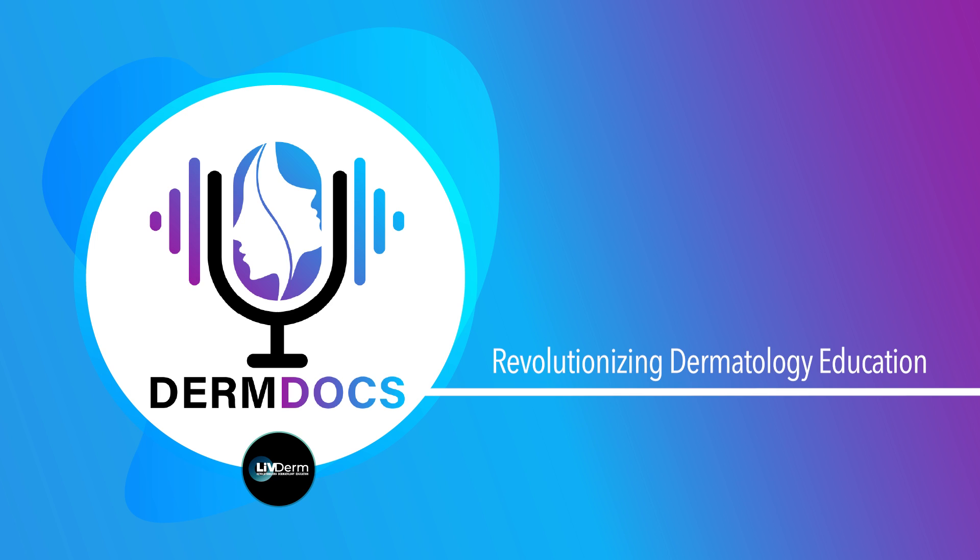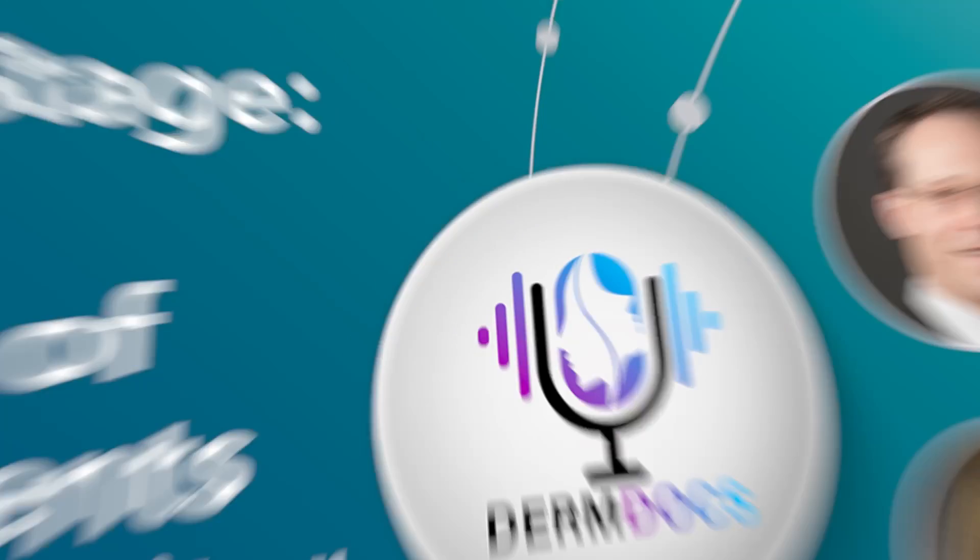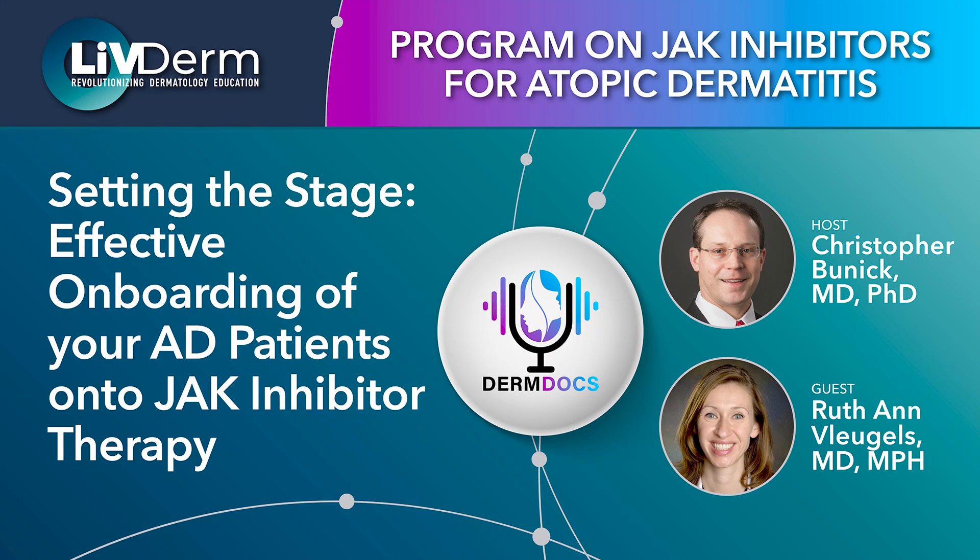Welcome, and thank you for tuning in to DermDocs, powered by LivDerm. This marks the fourth episode of our ongoing series, a program on JAK inhibitors for atopic dermatitis, hosted by expert dermatologist Dr. Christopher Bunick, Associate Professor of Dermatology at Yale University in New Haven, Connecticut. Our fourth episode, 'Setting the Stage: Effective Onboarding of Your AD Patients onto JAK Inhibitor Therapy,' features Dr. Ruthann Vlegels, Heidi and Scott C. Schuster Distinguished Chair of Dermatology at Brigham and Women's Hospital in Chestnut Hills, Massachusetts.